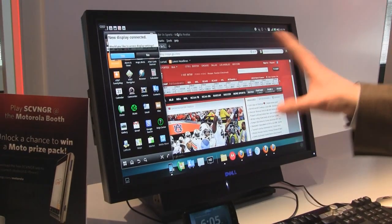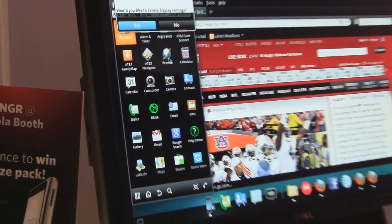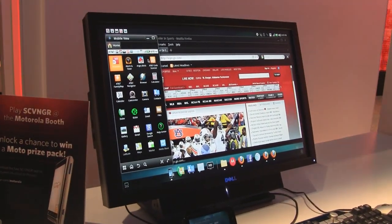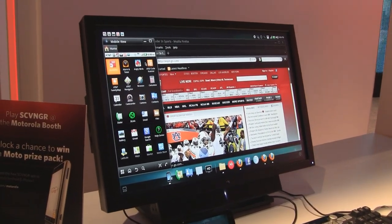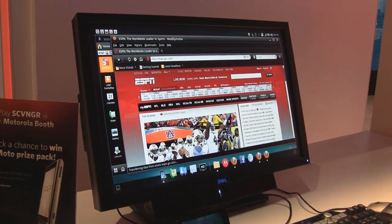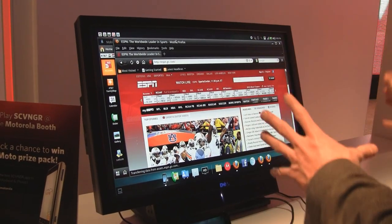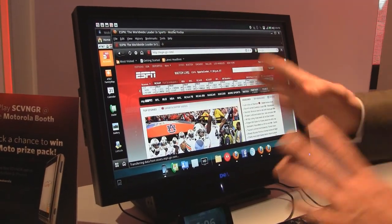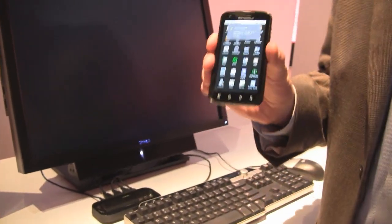I can also go back into the webtop environment here. Picture this being a business monitor in your office, your home office, or even your living room — you can project and be fully productive right where you left off, all thanks to the Motorola ATRIX. So that is why, between the Entertainment Center, the webtop computing, and all the powerful specifications of the device, we're calling the Motorola ATRIX the most powerful smartphone.